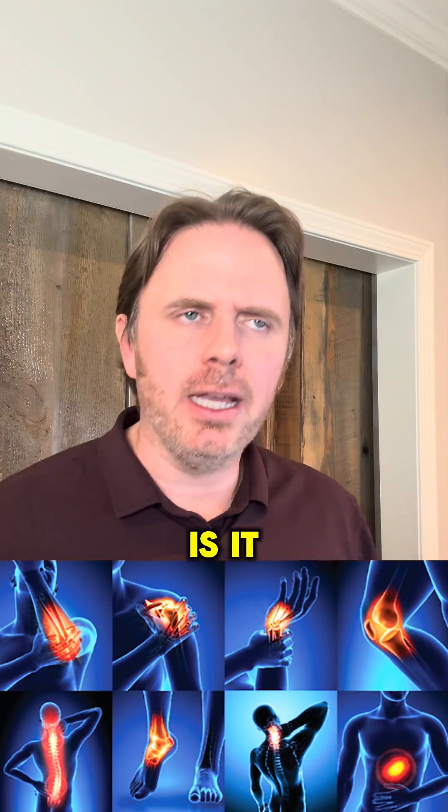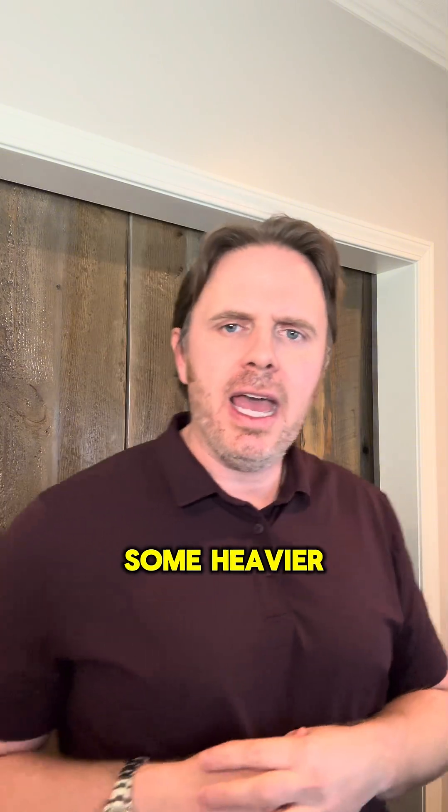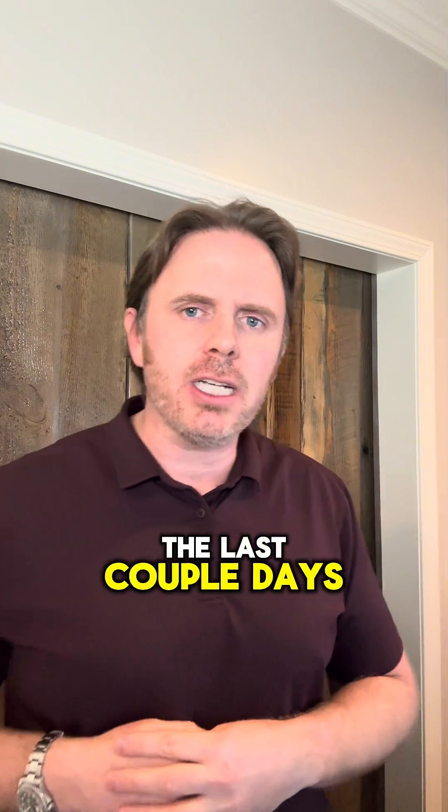Are your joints achy? Is it painful for you to move? Are your joints swollen outside of you doing some heavier, more intense exercise in the last couple of days?